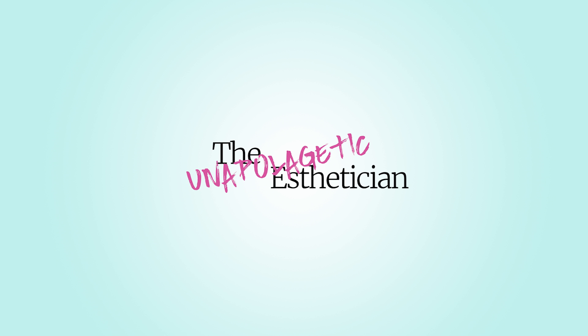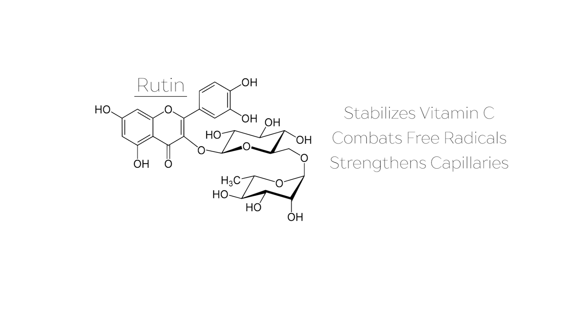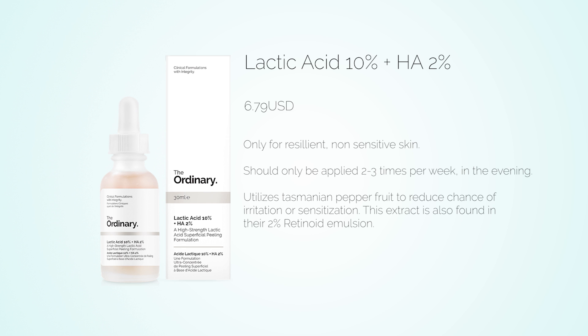As with any direct acid, you should expect some breakout upon use since the product speeds up cell turnover, getting rid of old skin cells and bringing new ones to the surface. If after 14 days you're still breaking out, or breaking out in areas where you don't normally, stop using the product. This serum also utilizes mountain pepper leaf extract, which contains rutin — an antioxidant that combats free radicals, inhibits oxidation of vitamin C, and strengthens capillaries to reduce dark circles and puffiness.